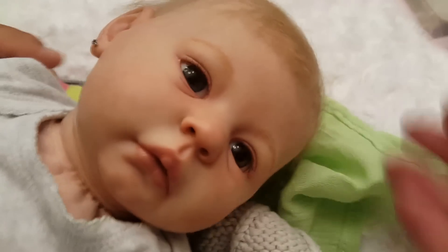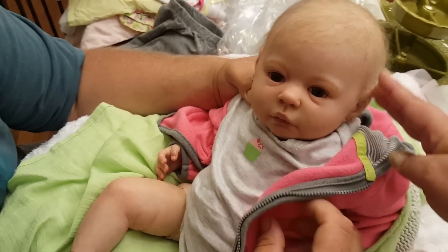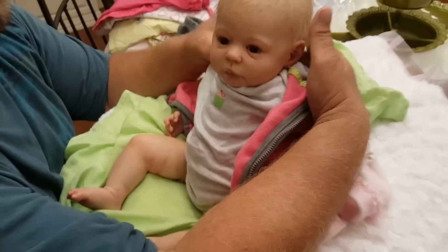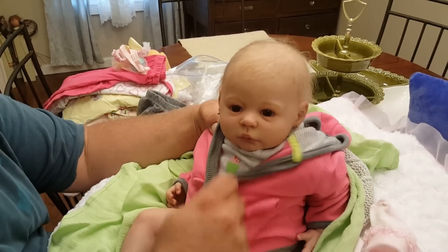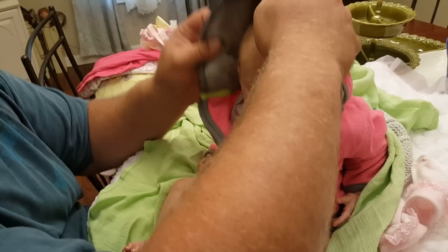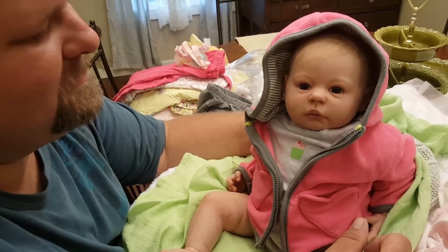So here she is — welcome, new baby girl! We don't have a name yet, and like I said she's going to be our little troublemaker, so you're going to have to help us think of a good name. We love her! Thanks for watching guys, take care always, and God bless. Bye bye — look at her!